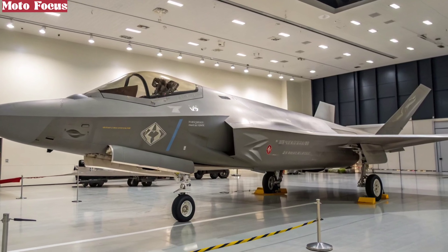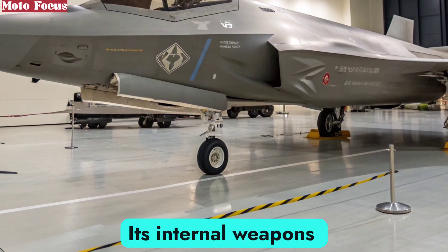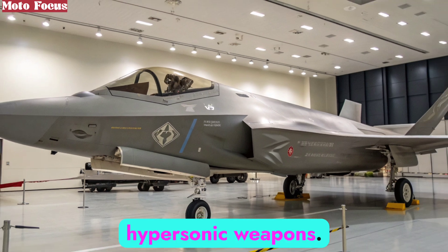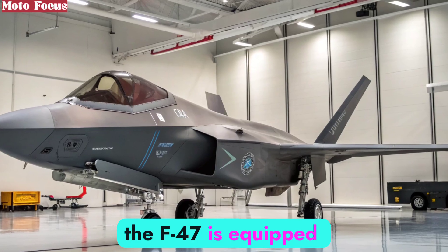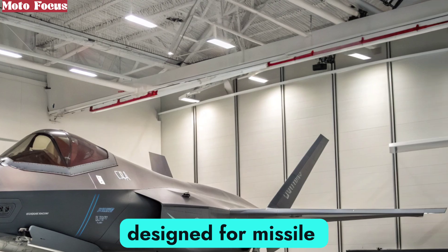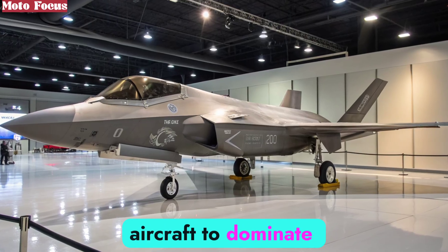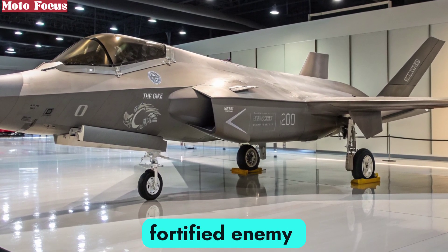Flexibility defines the F-47's arsenal. Its internal weapons bay ensures stealth while carrying a mix of air-to-air missiles, precision-guided bombs, and next-generation hypersonic weapons. Beyond kinetic weapons, the F-47 is equipped with directed energy systems such as high-powered lasers, designed for missile defense and drone neutralization. This combination of offensive and defensive capabilities allows the aircraft to dominate across multiple mission profiles, from dogfights to deep strikes against fortified enemy positions.